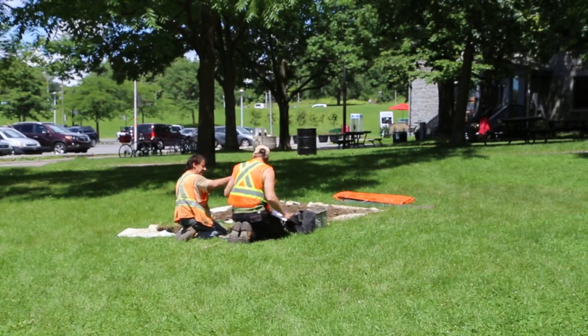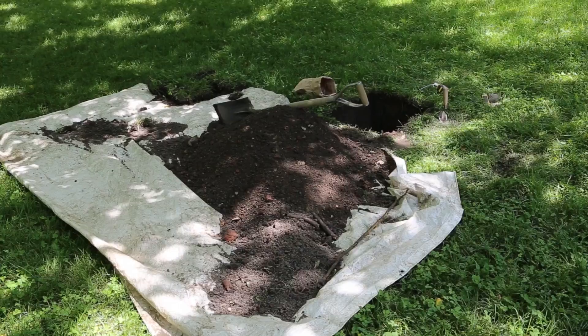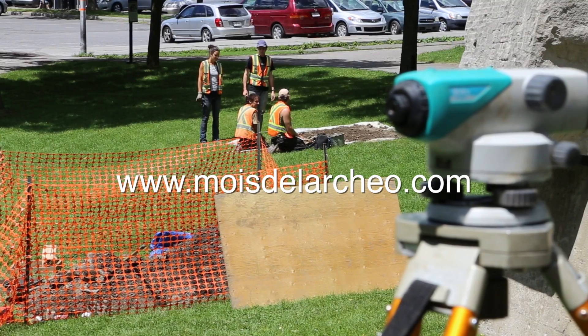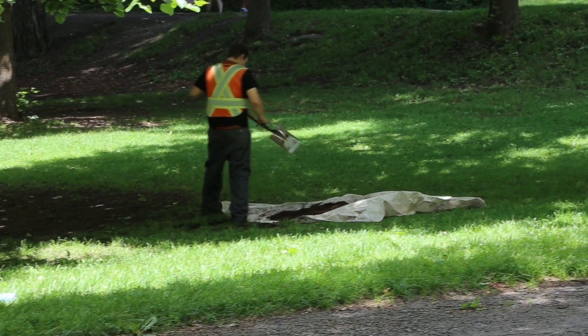If you're interested in learning more, August is Archaeology Month in Quebec, with many resources and activities made available to the public. To find out more, check out MoiDeLArchaeo.com. For The Nation, I'm reporter Akiva Levitas.